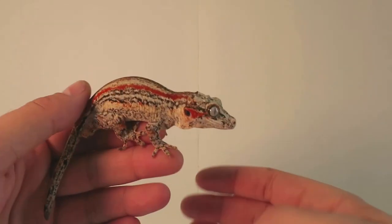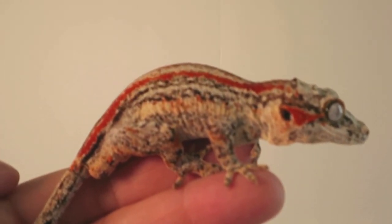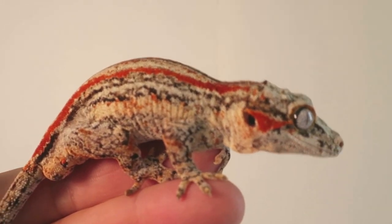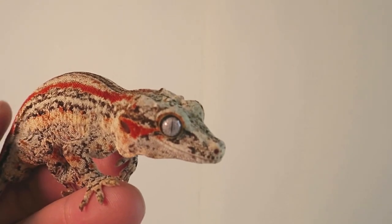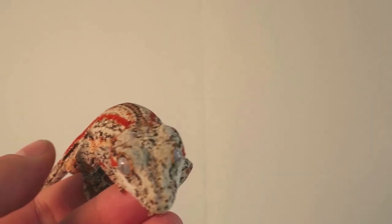Not for sale, but beautiful breeder here. Thanks for checking him out, guys. Great personality on this guy — really calm, really nice, handleable little guy.